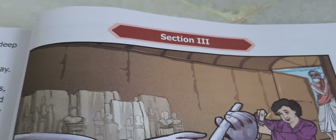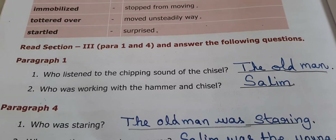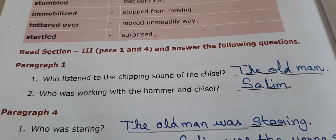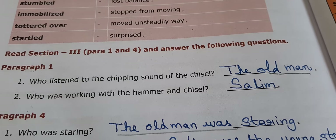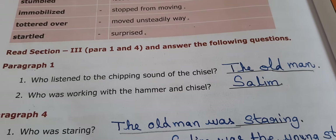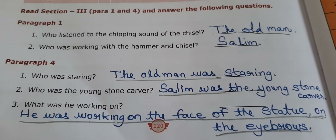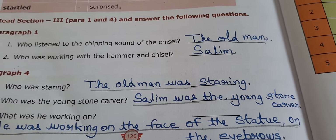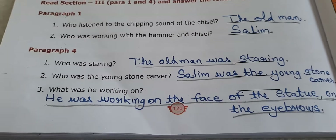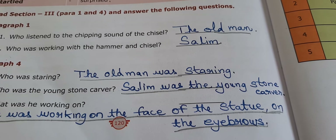Next, Section 3, Page number 120. Paragraph question: Who listened to the chipping sound of the chisel? The old man. Second question: Who was working with the hammer and chisel? Salim. Paragraph number 4: Who was staring? The old man was staring. Who was the young stone carver? Salim was the young stone carver. What was he working on? He was working on the face of the statue, on the eyebrows.